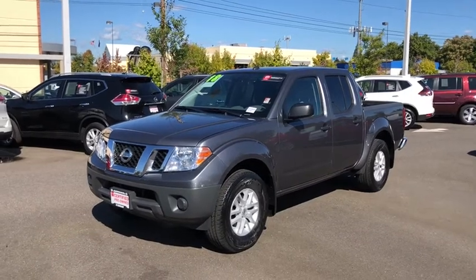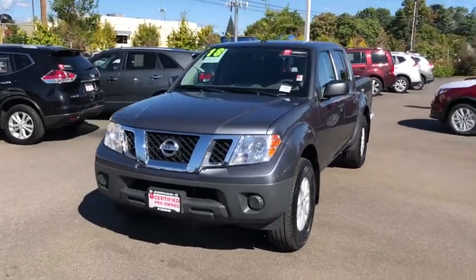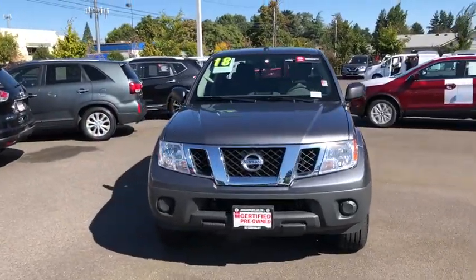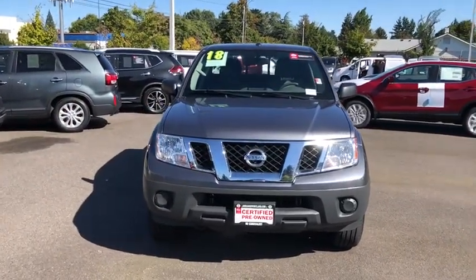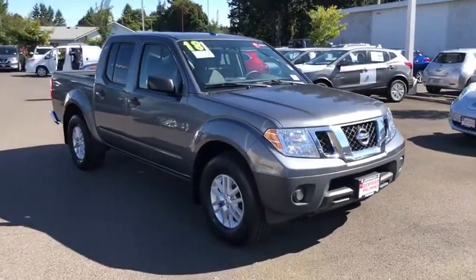We are pleased to show you the 2018 Nissan Frontier. The Nissan Frontier offers a full-length, fully-boxed frame for strength, serious off-road capabilities, and a five-star rating for side-impact crash safety.